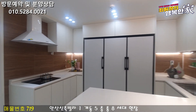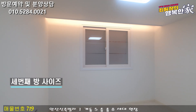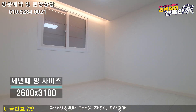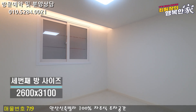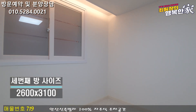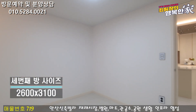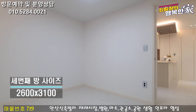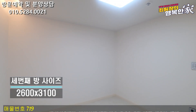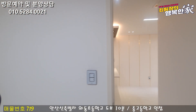방으로 한번 가볼게요. 첫 번째 방부터 보도록 하겠습니다. 말씀드렸다시피 방 사이즈가 이렇게나 넓게 나와 있습니다. 중간 방하고 작은 방에 거의 경계가 없을 정도로 안방을 비롯해서 방 3개가 다 사이즈가 상당히 넓습니다. 기본 벽지 색상은 화이트 인테리어로 집 자체도 굉장히 깔끔하게 마감이 되어 있습니다.